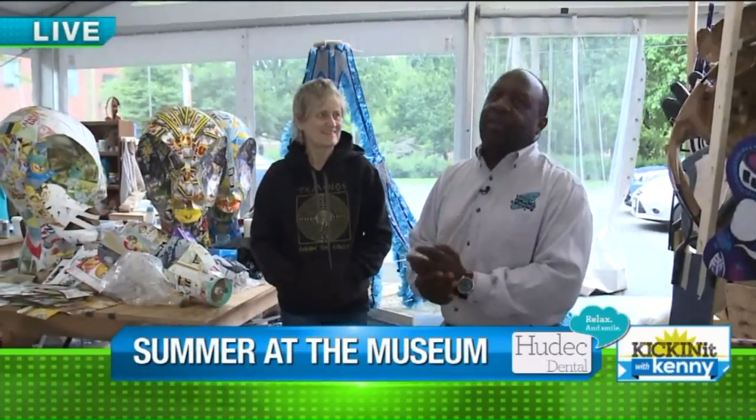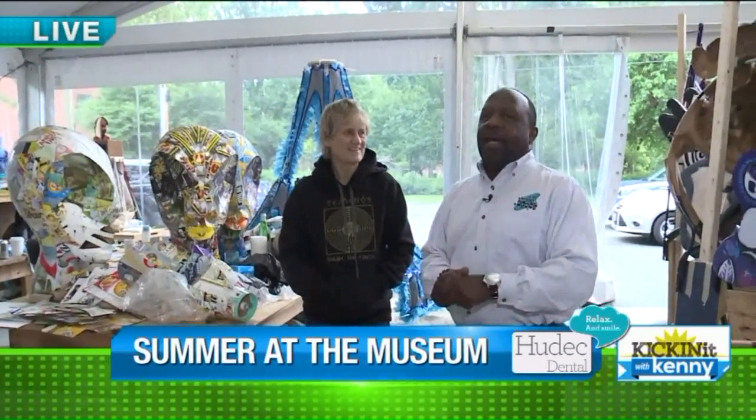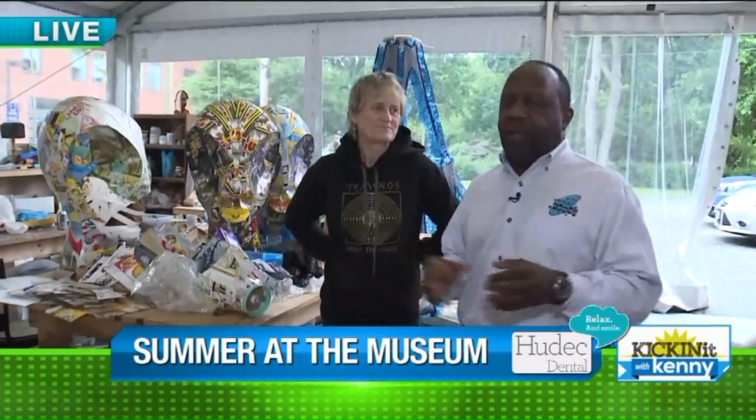Good morning, everyone. We're at the Cleveland Museum of Art, in the tent where all the artists work on their cool pieces for Parade the Circle, hanging out with Robin Van Leer, who is becoming a mainstay for Parade the Circle.